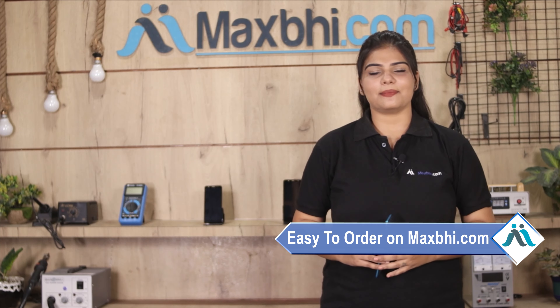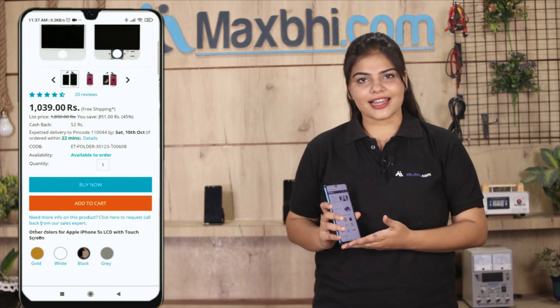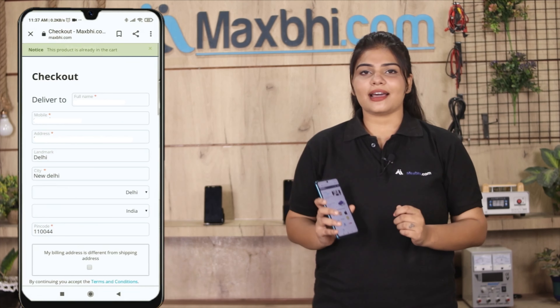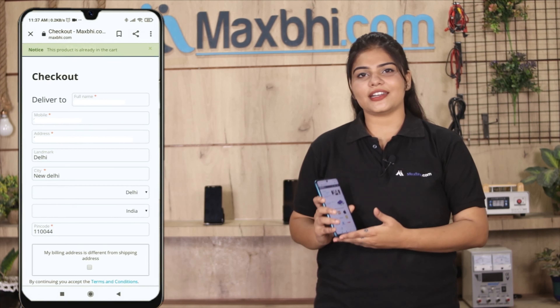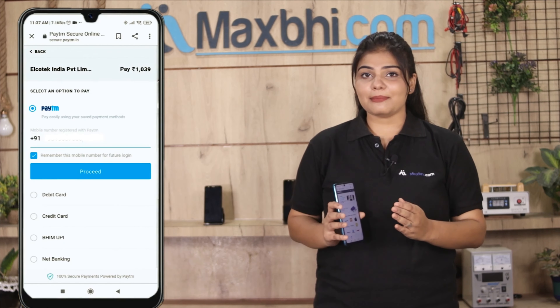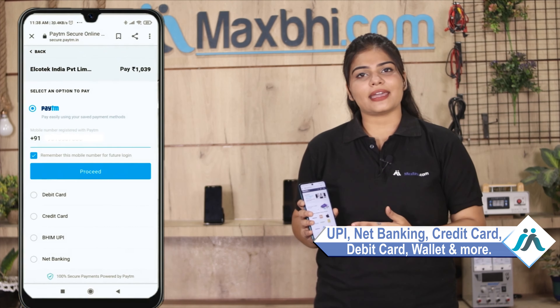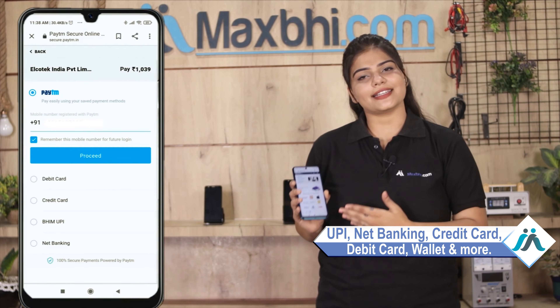Friends, ordering on MaxP.com is very easy and simple. Go to our website MaxP.com, search for the product page, click on it, enter your name, mobile, address and click to order. After that you will be taken to our super secure payment page where you can pay using almost every type of payment method such as UPI, net banking, credit or debit cards, wallets, etc.